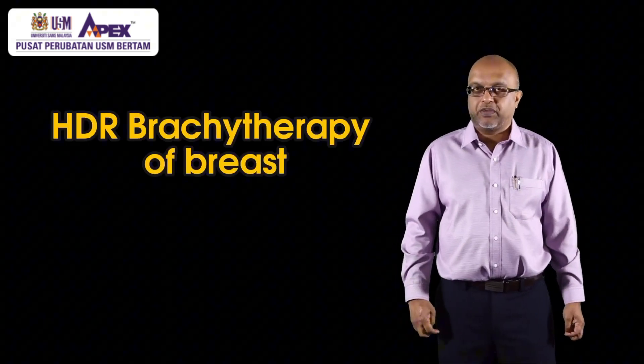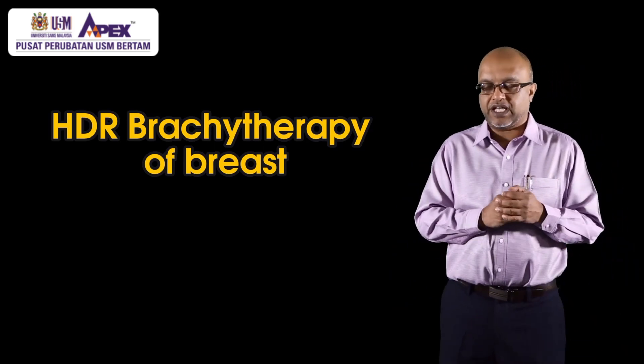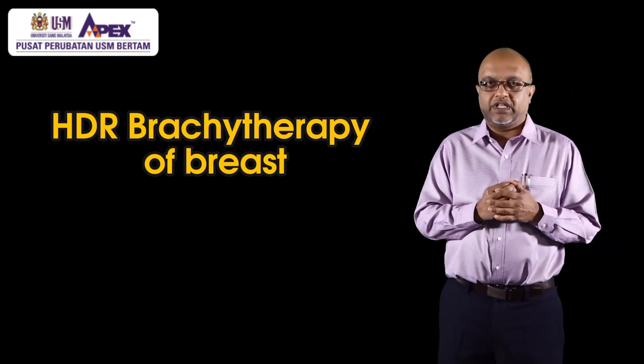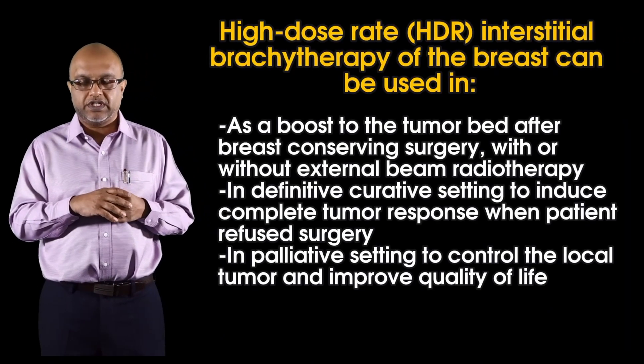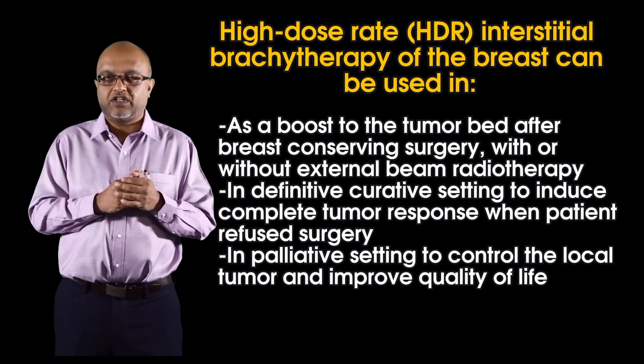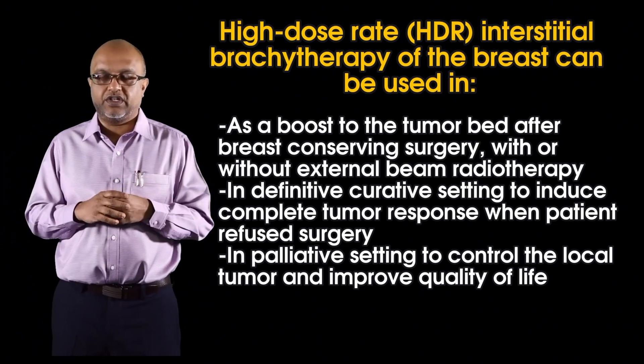Breast brachytherapy is a form of brachytherapy now being performed at many sites around the world, and centers are actively venturing into it. Here at PPUSNB, we are focusing on breast brachytherapy for patients who refuse surgery. Unlike other parts of the world where it is done for patients post-surgery to give focused radiation to the tumor bed, we can place a needle and give high doses of radiation to breast tumors for patients who refuse surgery.